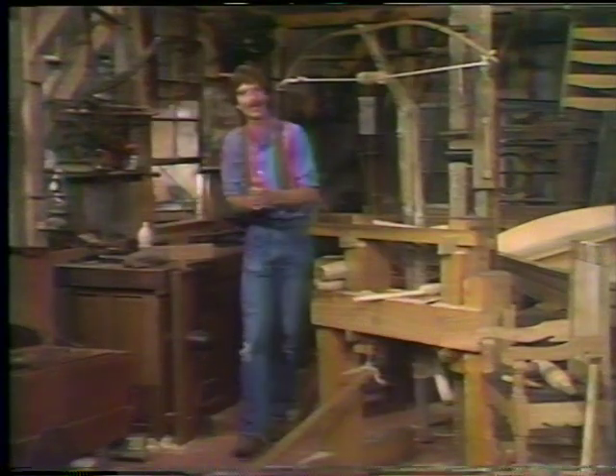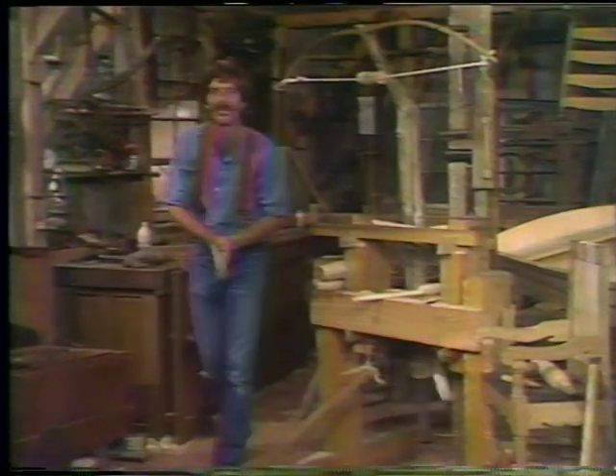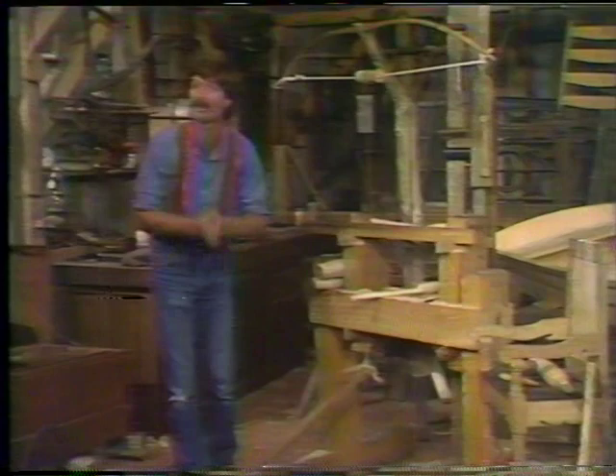Hello again. Welcome back to the Woodwright Shop. My name is Roy Underhill. This is the very first program of a whole new season of the Woodwright Shop, and I want to take a second to show you some of the things we're going to be making.